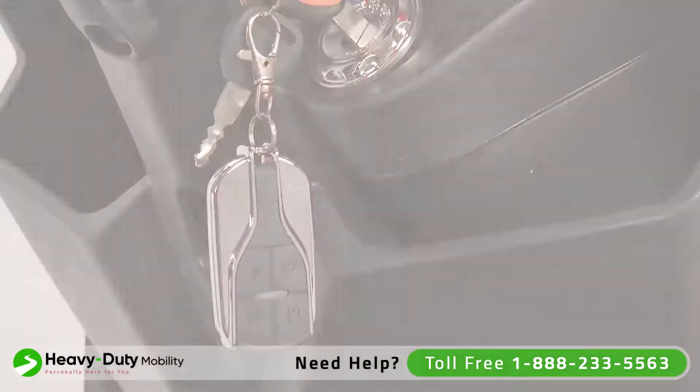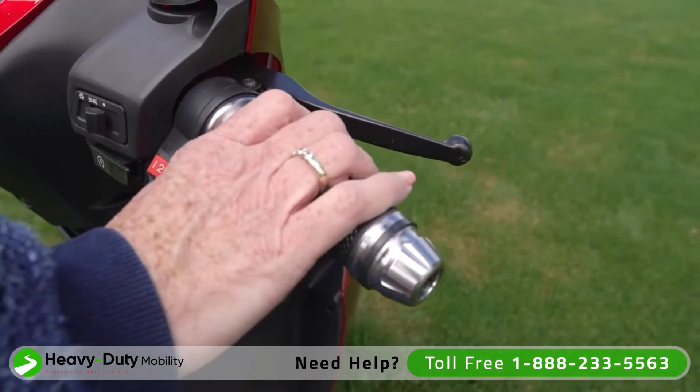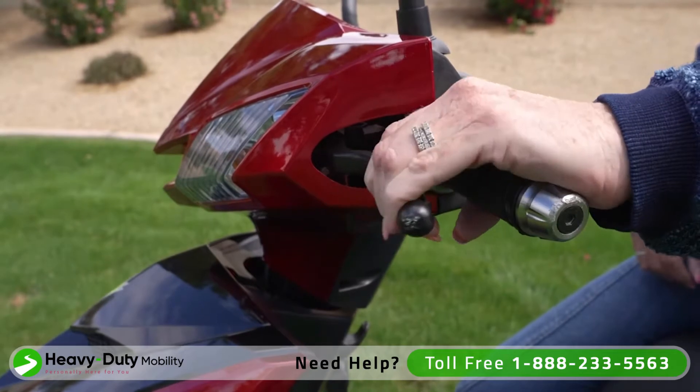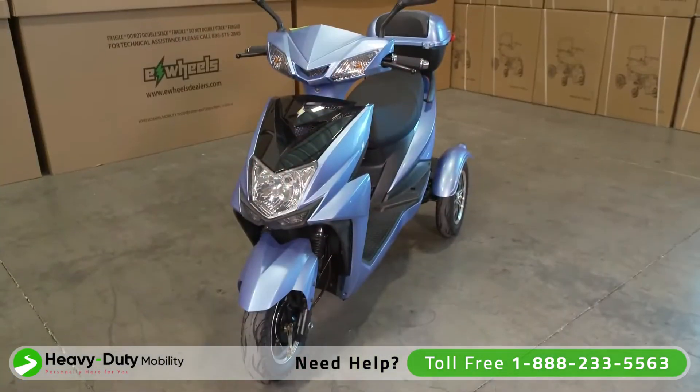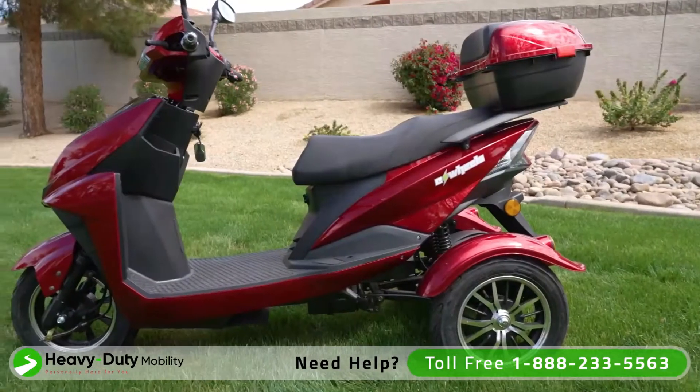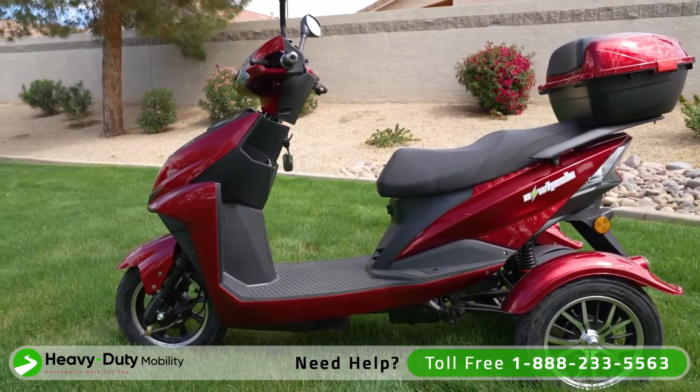With a simple twist of the throttle, riding the EW10 scooter couldn't be easier, while the front and rear drum brakes safely stop the scooter. Dual rear-view mirrors enhance the 360-degree visibility, while the 6.5 inches of ground clearance protects you from the unexpected.